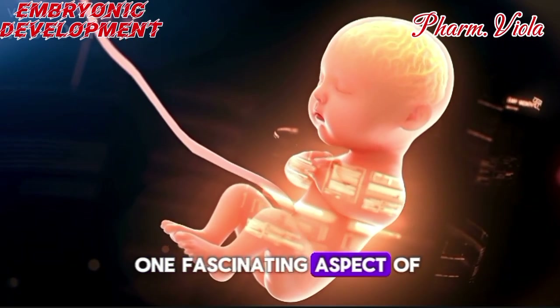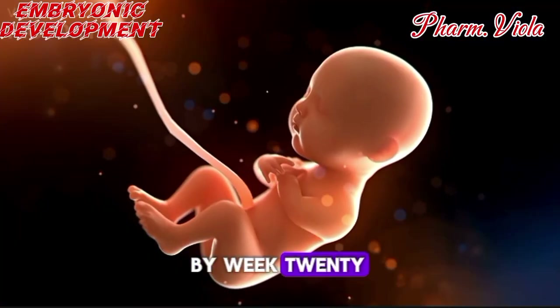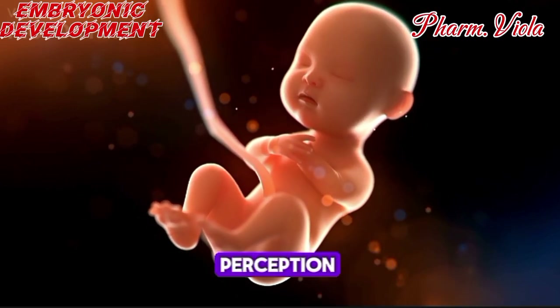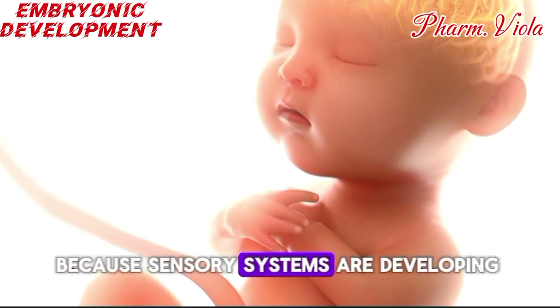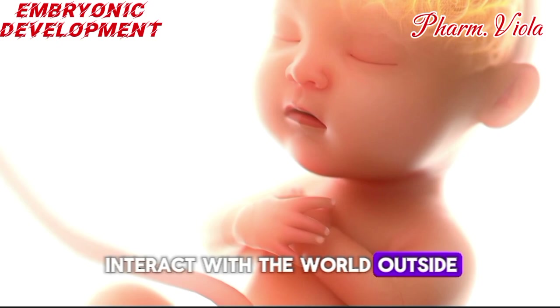One fascinating aspect of the second trimester is brain development. By week 20, millions of neurons are forming each day, building the intricate network needed for sensory perception, movement, and basic instincts. This is a critical time in embryology because sensory systems are developing, preparing the baby to interact with the world outside.